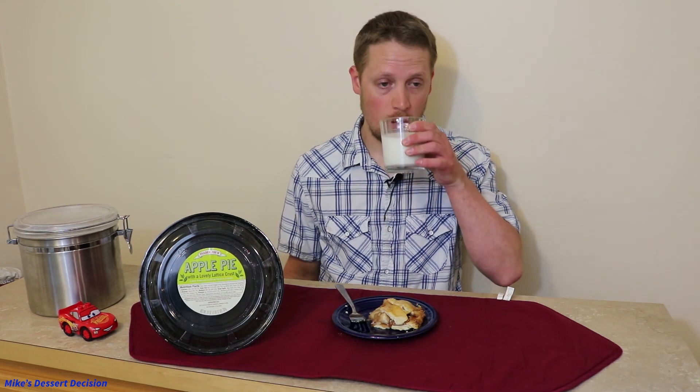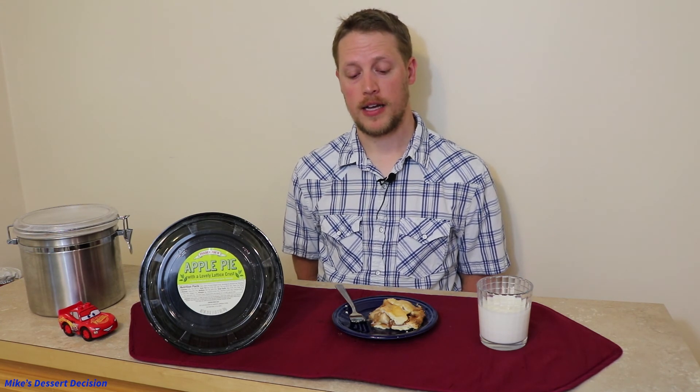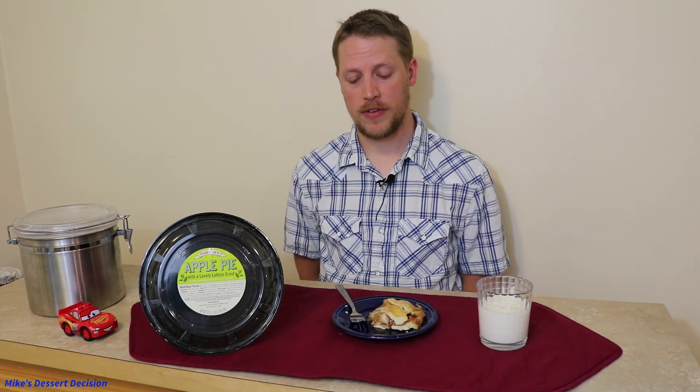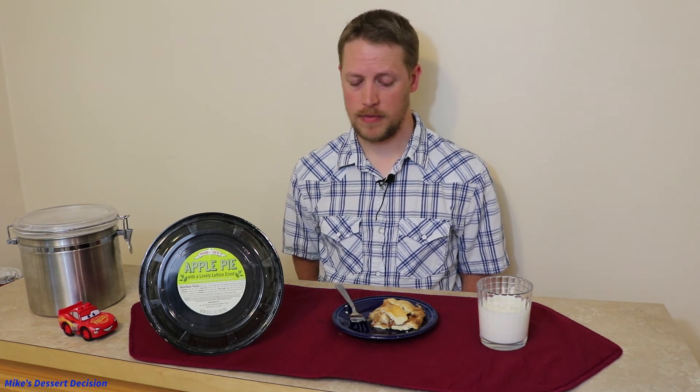So that's the Trader Joe's pie. It gets a total score of 18 out of 30, and that's my highest rated pie so far. It's a good pie — I think you'll be very happy with it. $6.99 is still quite reasonable, especially for a ready-to-eat pie from a grocery store. So 18 out of 30 on the Trader Joe's pie — I can certainly recommend it.